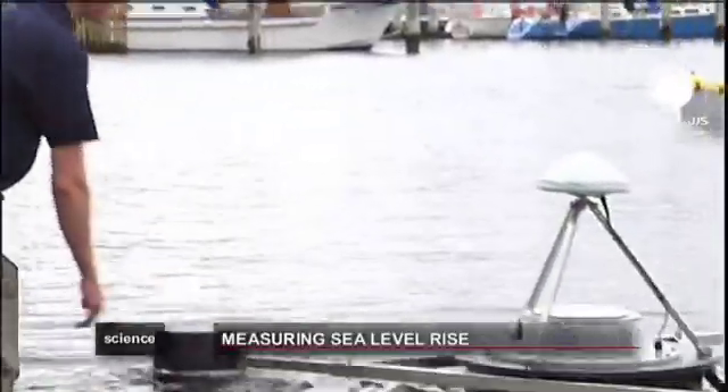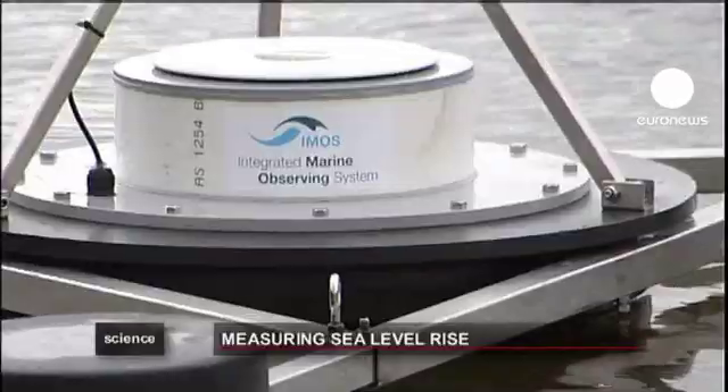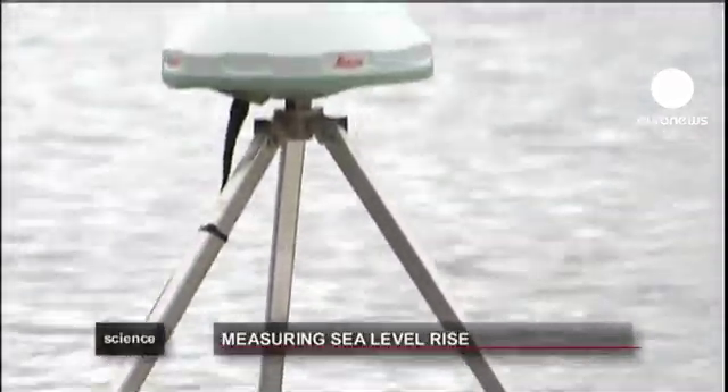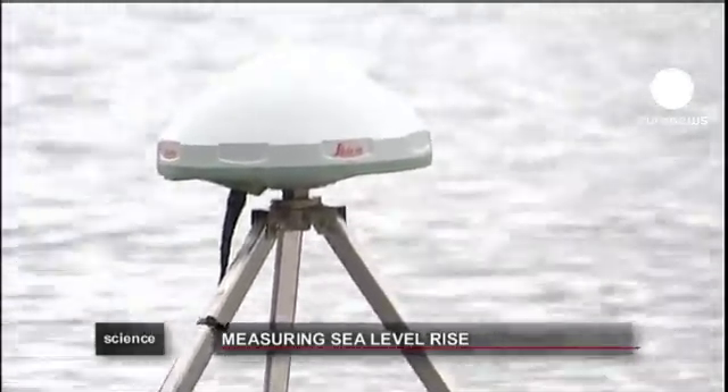These changes are usually recorded by satellites. Scientists now have the added advantage of using the buoy to measure the height of the sea's surface. It's a fundamentally different system that allows us to derive sea level using a different technique to the satellites, so that we can compare one with the other and make an assessment of their accuracy.